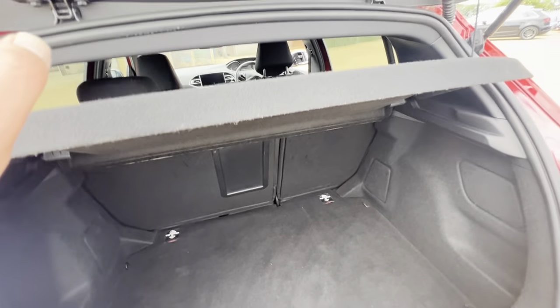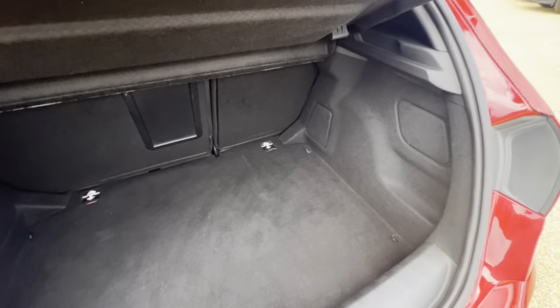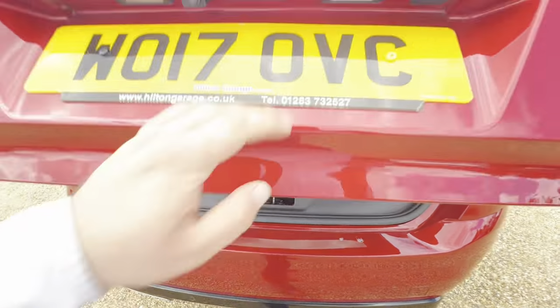As for the boot, you get a pretty good boot size in these 308s. There's a bit of a lip here, however you do get the extra space. The rear seats are foldable, and you have a full parcel shelf with this vehicle. The overall condition of the boot is good.